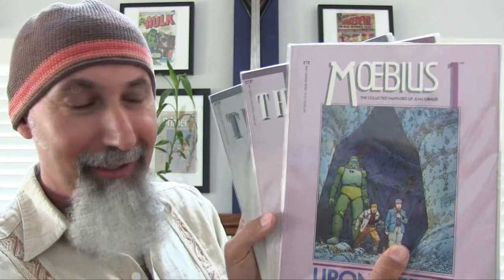I believe The Incal goes to about four issues in the set, though I could be wrong. I'm going to hold off on reading these until I get the whole set. So these three just became three of my most favorite books in my collection — not just because it's Moebius doing the art for the Moebius collection, and Jodorowsky writing The Incal numbers two and three.